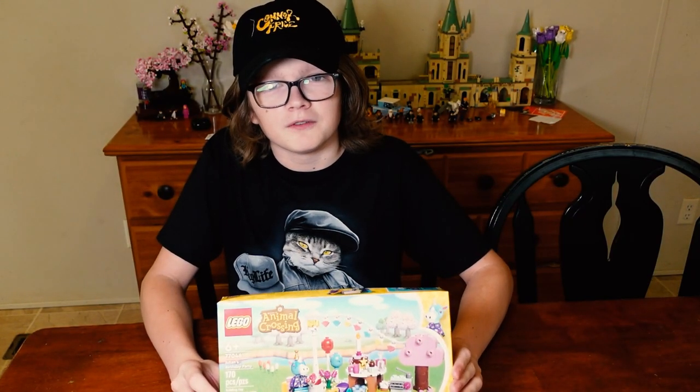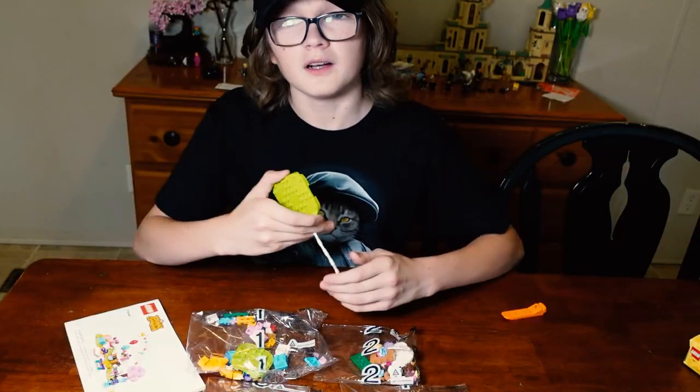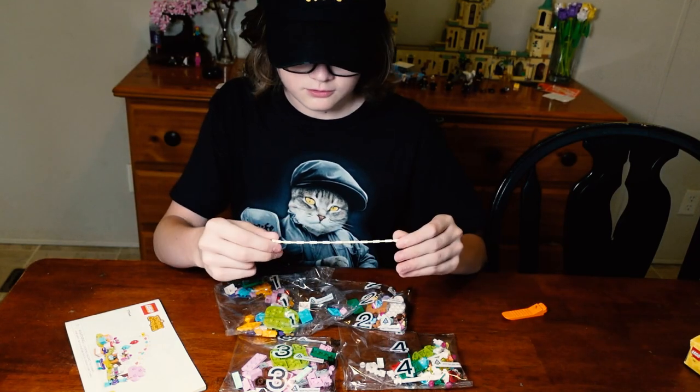Today we're building Lego set 77046, Julian's birthday party. There are four bags and two extra pieces. One is a base plate and one is a string.